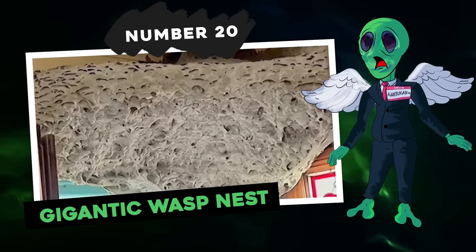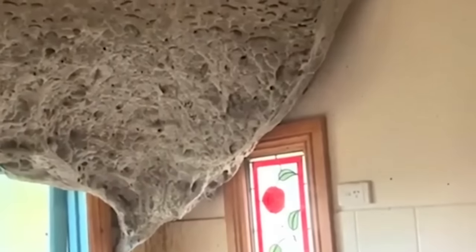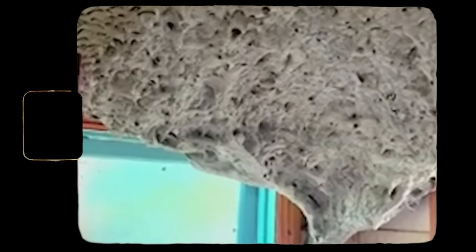Number 20: Gigantic Wasp Nest. Back in March 2022, Dapp Pest Control, a pest management company, shared a video showing a massive wasp nest found in a home in Melbourne, Australia. The nest was described as terrifying by the pest control company responsible for its removal. The size and scale of the nest were truly astonishing, causing a stir among those who saw the video. The exact dimensions were not mentioned, but it was evidently unusually large. The nest was carefully removed by professionals, ensuring the safety of the residents and eliminating the potential threat.